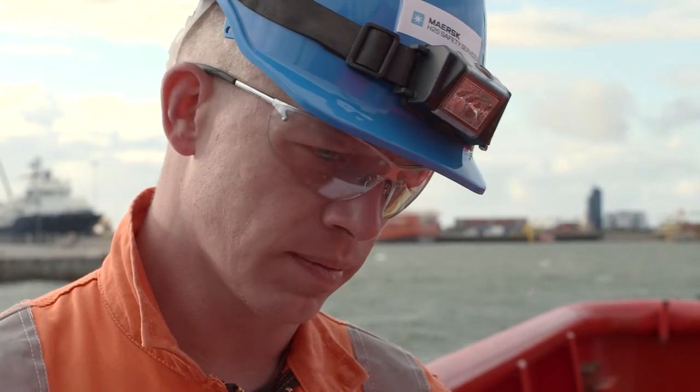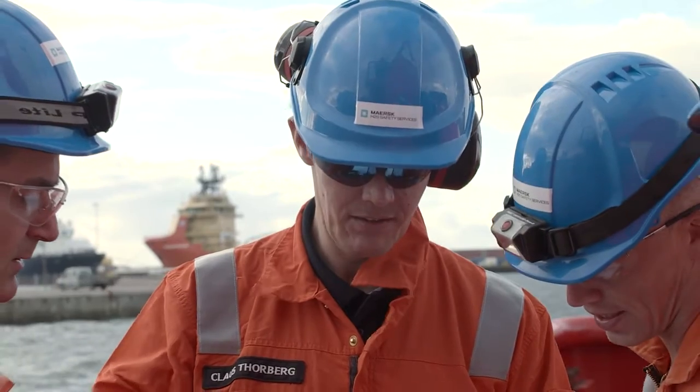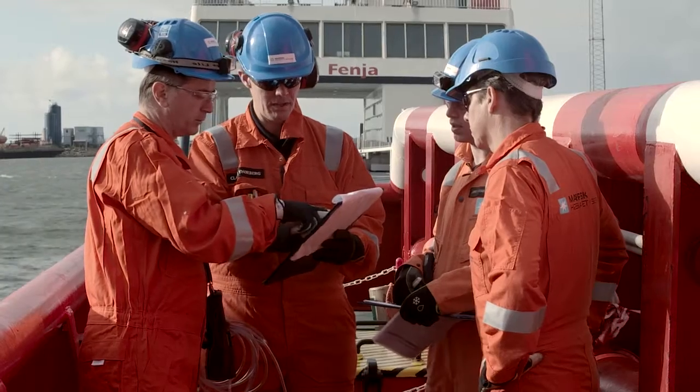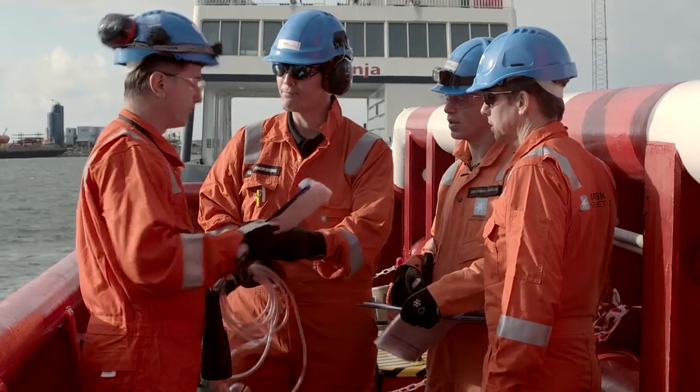A confined space team consists of the entrant, a standby person, and a supervisor. The supervisor's duty is to ensure that each team member holds the required permits to work and are trained for the actual task.